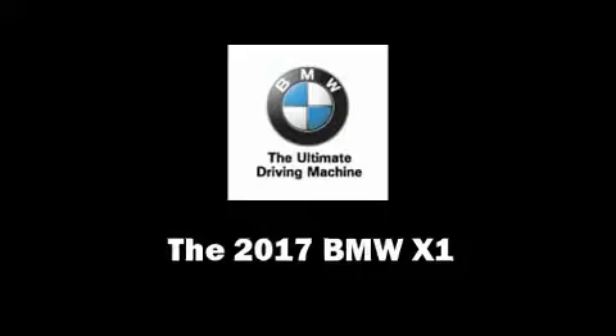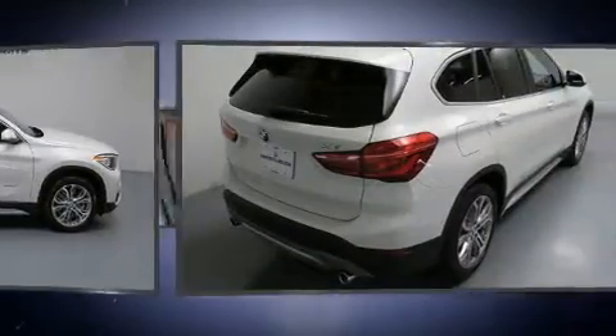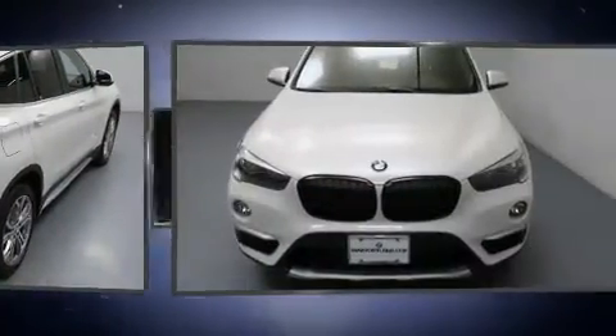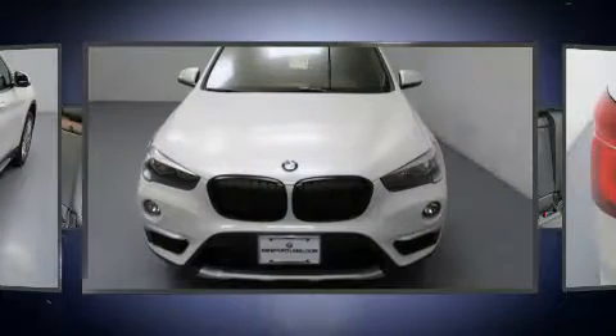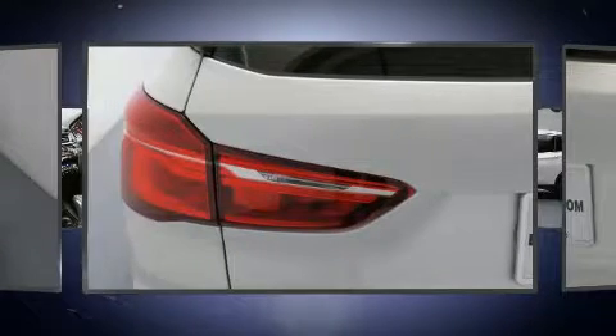The 2017 BMW X1. Under the hood you'll find a four-cylinder engine with more than 200 horsepower, and for added security, dynamic stability control supplements the drivetrain. A turbocharger is also included as an economical means of increasing performance.